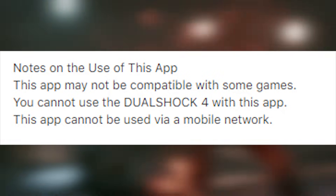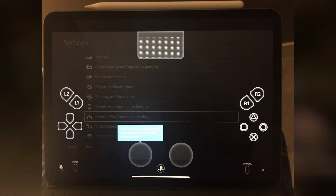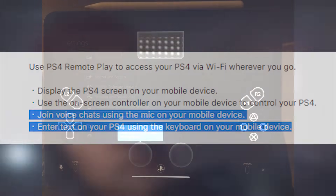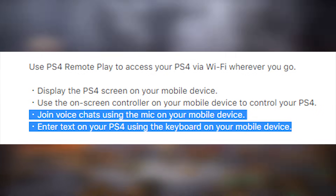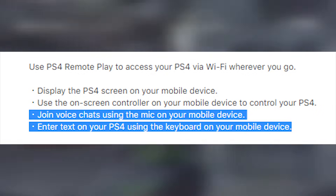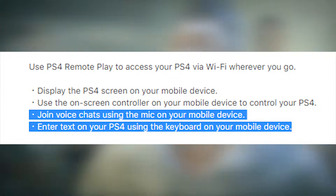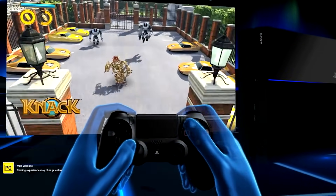This feature only works via Wi-Fi, so even if you have an unlimited 4G data bundle, you need a Wi-Fi connection. If you have remote play running though, you can use voice chat via the app and use the iPad or iPhone mic to talk to other people. You can also send messages via the keyboard on your iPhone or iPad through the message function.